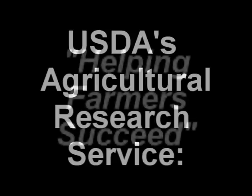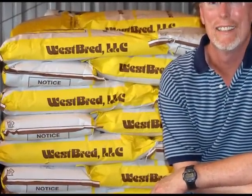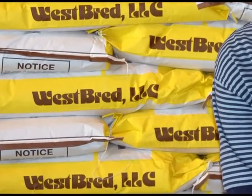Blending old-fashioned mechanical know-how with state-of-the-art computer programming techniques, the Engineering and Wind Erosion Research Unit at USDA's Agricultural Research Service Grain Marketing and Production Research Center in Manhattan has developed a new product that helps wheat breeders more efficiently segregate red and white kernels of wheat.